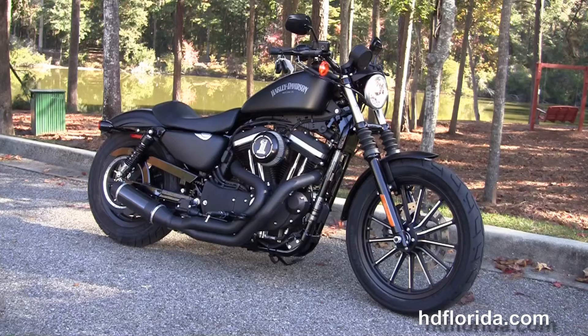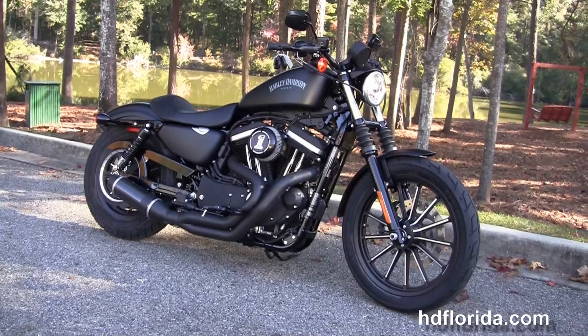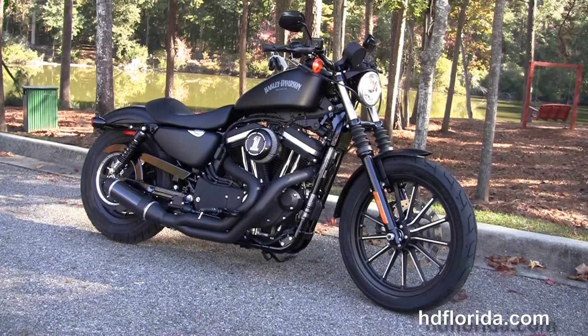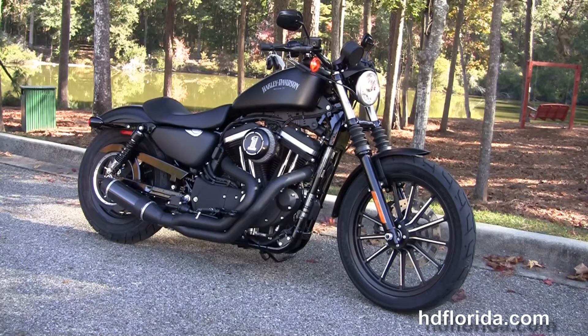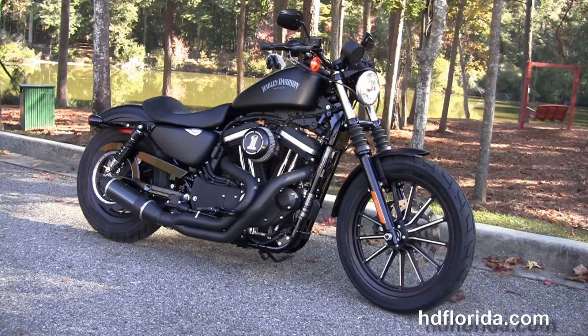For more information on this Iron with the D&D exhaust, click the link below and browse the rest of our stunning inventory. Visit us at hgflorida.com — we're always open 24/7, and remember, have one rocking, smoking, thrill-filled Harley day.